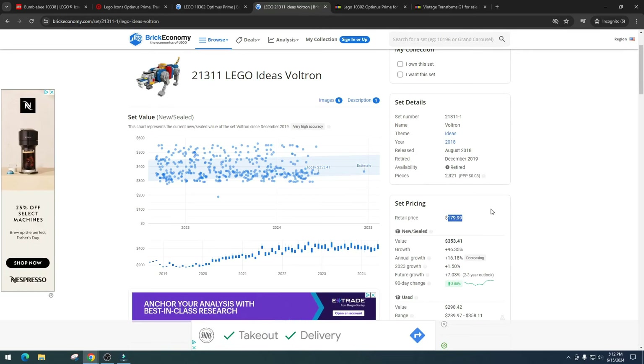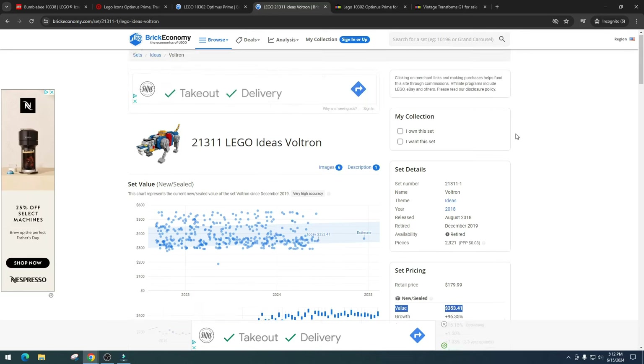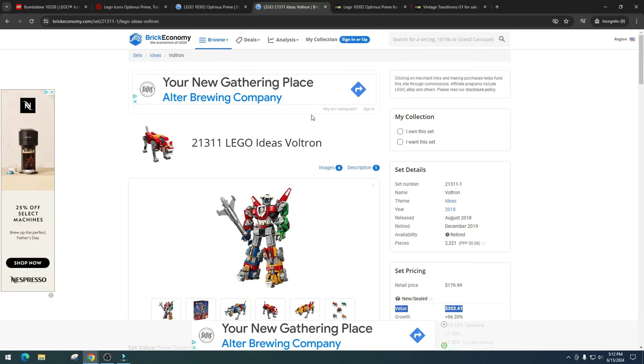Just quickly, because I mentioned Voltron — let's see how he's doing right now. Voltron was $180, similar to Optimus Prime, and it now has a value of $353.41, which is growth of 96.35%. That is really really awesome. Do I think Optimus Prime or Bumblebee will do like Voltron? No, but I think there are healthy profits to be made.